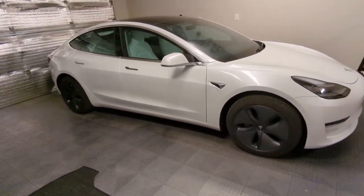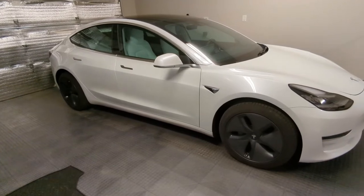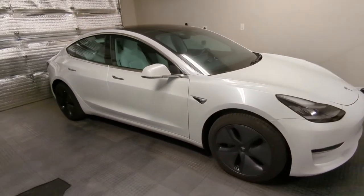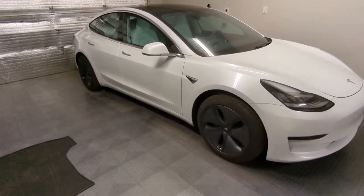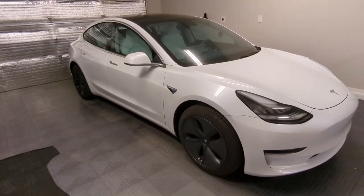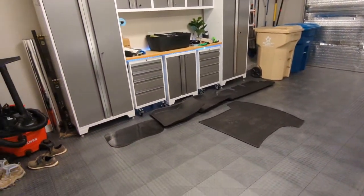I paid $41,500 just a couple years ago, so it's pretty crazy. Before this Standard Range Plus, I had a Standard Range that I bought for $36,500 — the mythical standard range everyone thought would never exist. I sold that to Carvana about nine months later for around $36,000. Teslas are a bit like Apple products in that they hold their value quite well.